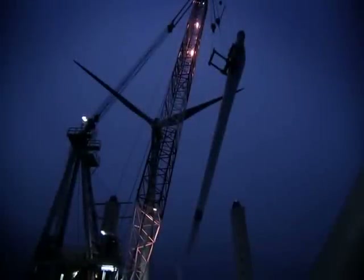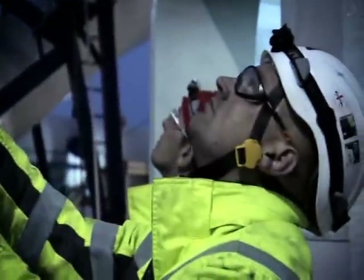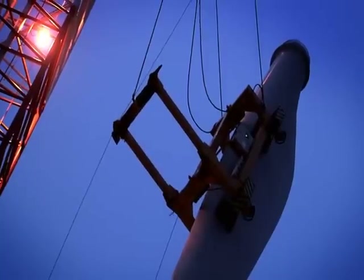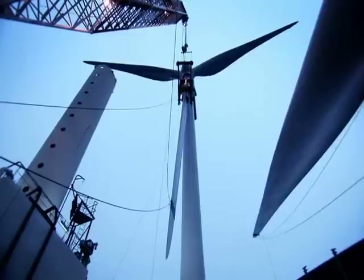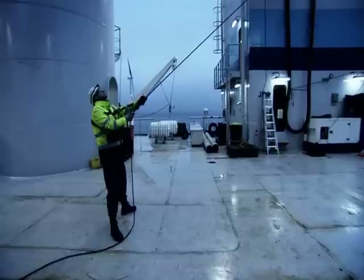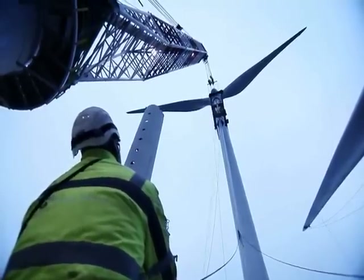The work goes on night and day. Precision and experience are key factors when installing the individual blades of 44 meters. With a rotor diameter of 90 meters — equivalent to the length of a soccer field — the blade is cautiously lifted into place.